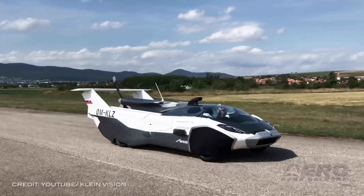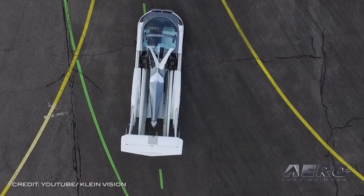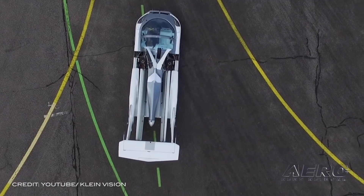Just when you thought the flying car game was about as full as it could possibly get, another candidate pops up. AirCar Version 5 is the latest generation flying car that transforms from road vehicle into air vehicle in less than three minutes.